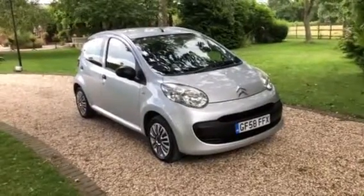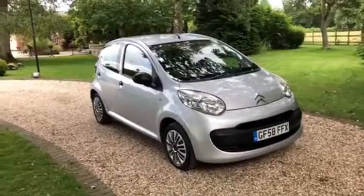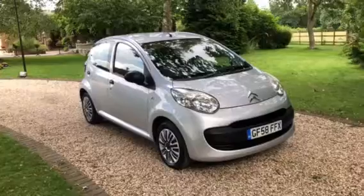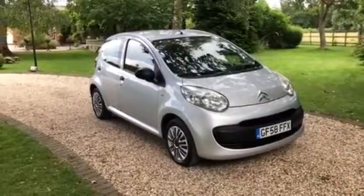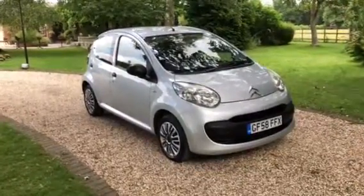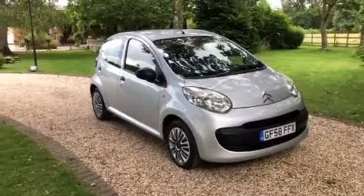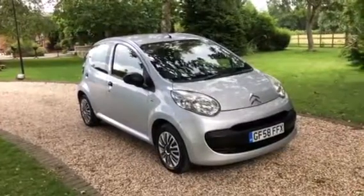Hi guys, I'm going to do another little video for you of this 2008 58 plate Citroen C1 - it's the Vive model, a nice clean little car. It's just turned 85,000 miles. Straight after this video it's going down for MOT, so it'll come with 12 month MOT on it. It's a nice straight little car. I'll do a walk around the outside, show you the inside, start it up, show you there's no nasty lights on it. If you want to come down and view, take a look for yourself, take it out for a little test drive, you're more than welcome.